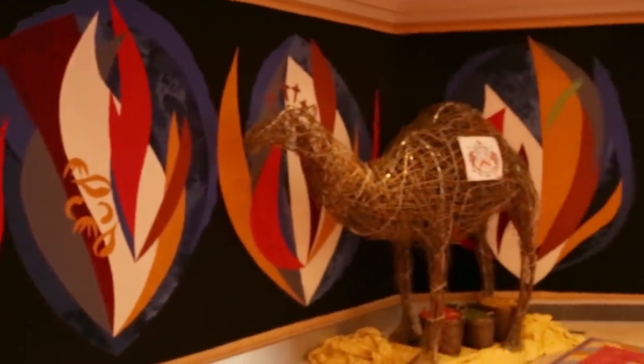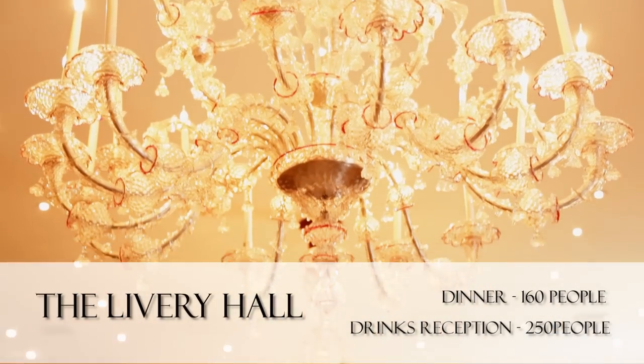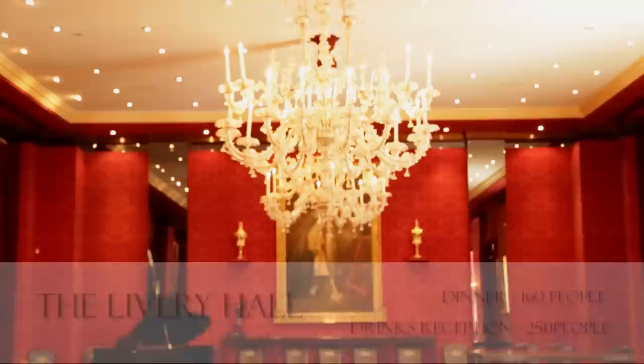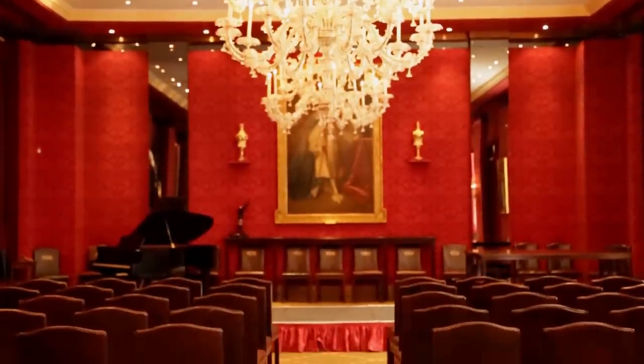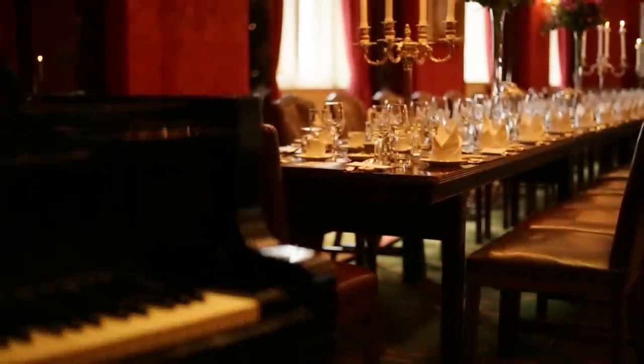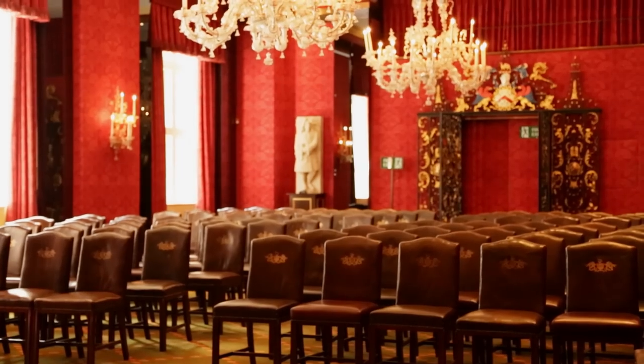On the first floor is our Livery Hall. As soon as you enter you see three Venetian chandeliers, with a grand piano for use. The Livery Hall lends itself to dinners and receptions as well as standalone seminars.